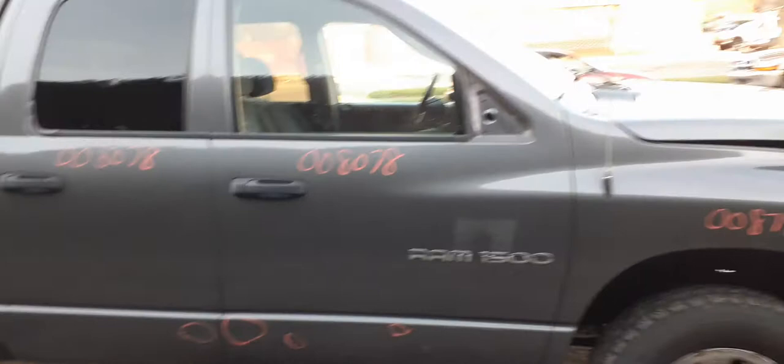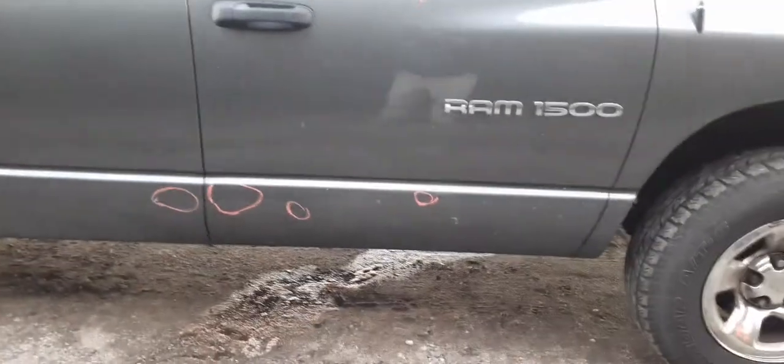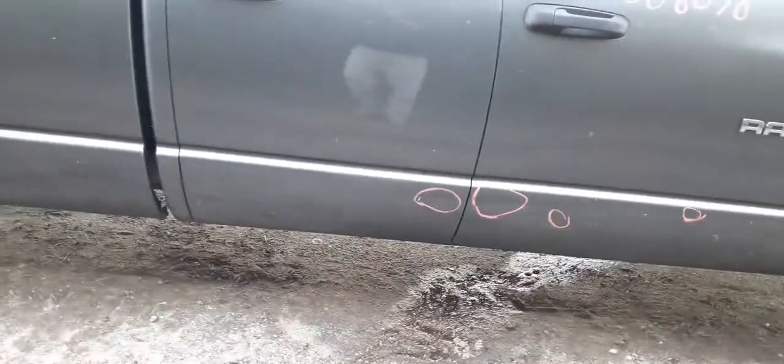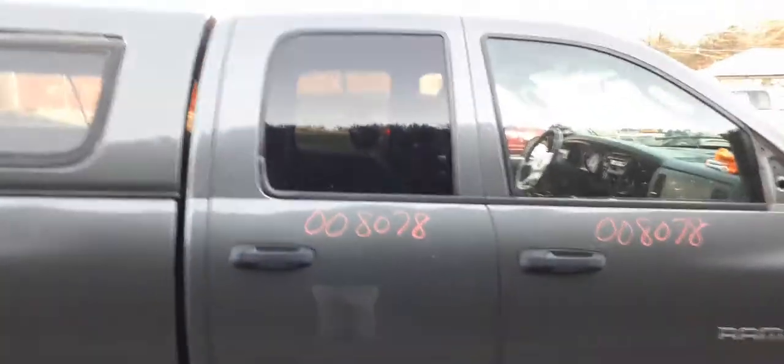Here's your right front door. It's a power window, power lock. It needs about an hour to clean up at the bottom — a couple of decent shots. Right rear door's got one little spot right there at the bottom, but besides that it's a nice clean door.